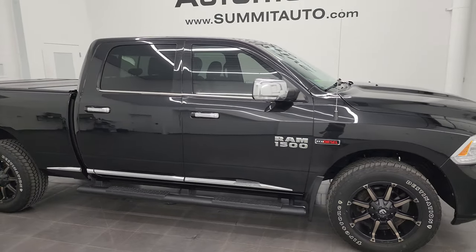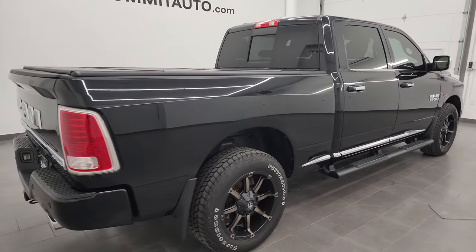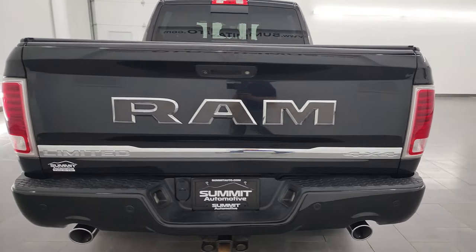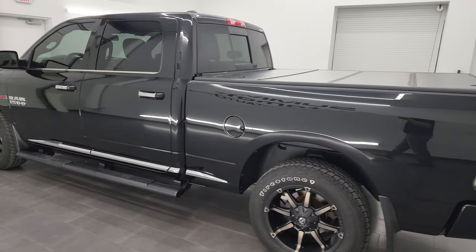Hey, this is Brett, and this 2016 Ram 1500 Crew Cab 6-foot 4-inch Short Box Limited is stock number 13660Z. I am here at Summit Automotive in Fond du Lac, Wisconsin — your new and used light duty truck and Ram headquarters.